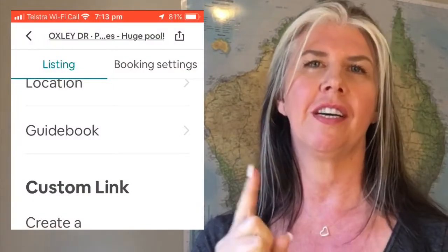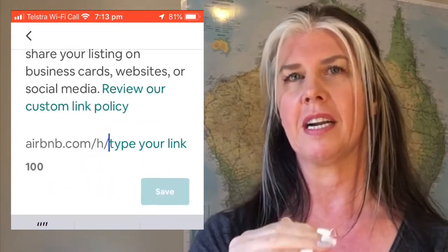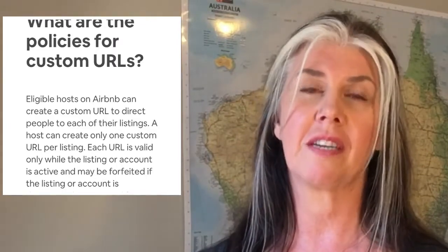There are a few terms and conditions. One is there is only one custom URL per listing — when you go into your listing on your phone app or on your computer you will now see the ability to put in a custom URL. Another condition is that if you violate any of the policies around the custom link you will lose it. Airbnb can take it off you because we don't own the URL ourselves — Airbnb owns it. You will also lose it if you deactivate your listing, and if your listing is removed for any reason by Airbnb or by yourself, you lose that custom link.